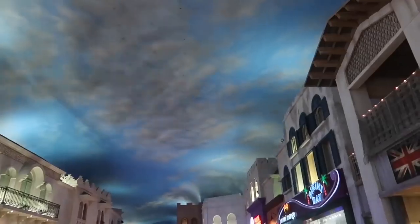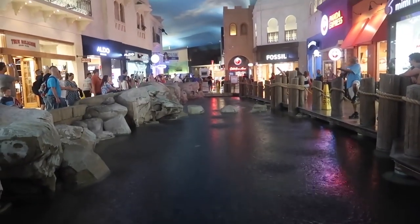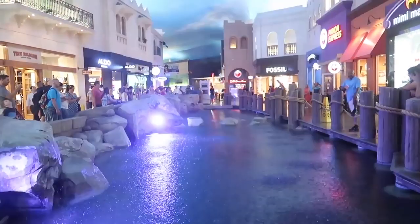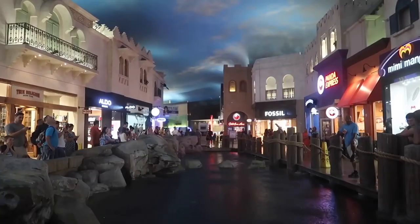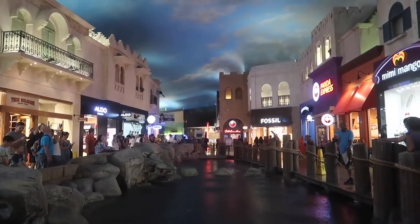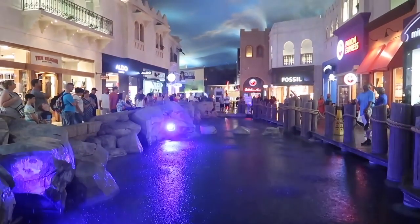Number 9 is the indoor rainstorm inside of the Miracle Mile Shops. It doesn't rain in the desert often, so it's cool to come and check this out. It features thunder, lightning, rain, and even fog. It starts at 10 a.m. every day, and you can catch it at the top of the hour Monday through Thursday, and every half hour Friday through Sunday.